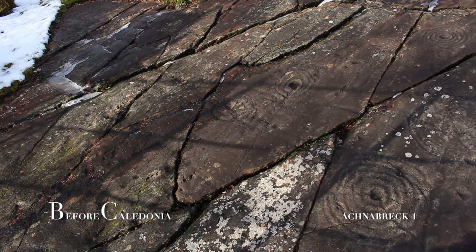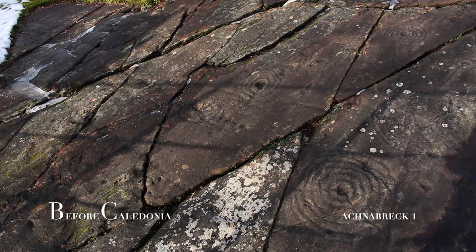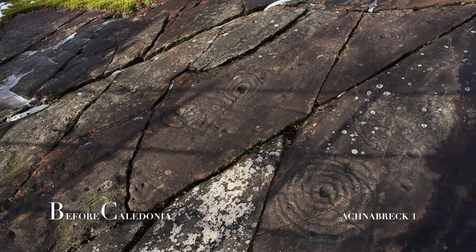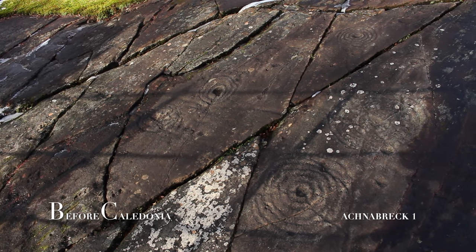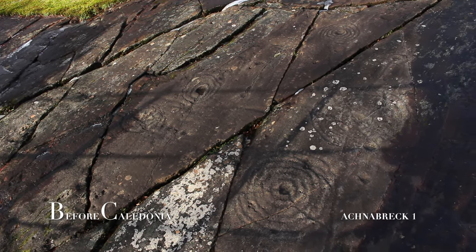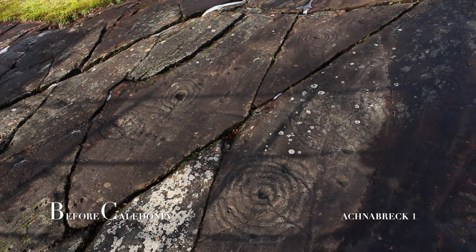A 30m by 60m fenced area contains three rock outcrops: Panel A being the lower rock sheet, Panel B being the middle panel with a cup and ring design one metre wide, and Panel C being the highest outcrop where there are three rare carvings which do not fit into the traditional cup and ring designs. These three rock panels contain the most extensive petroglyphs in Britain.